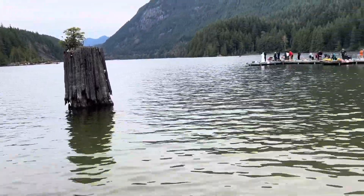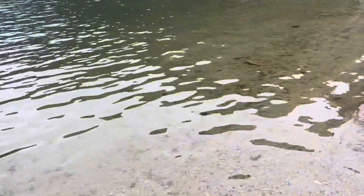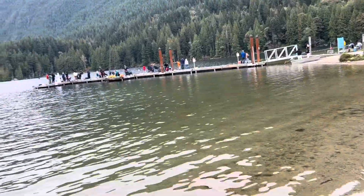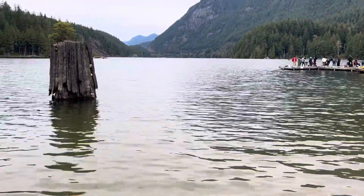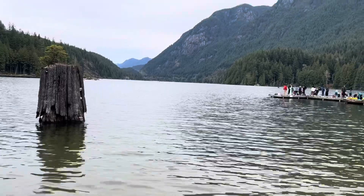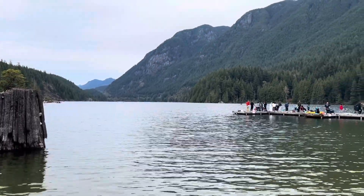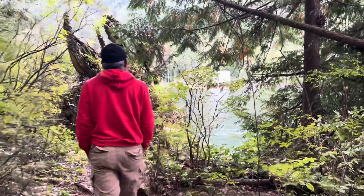So this is the overall view of Bunsen Lake. Over there is their dock where people go fishing. So far, I haven't seen anyone catch anything yet.